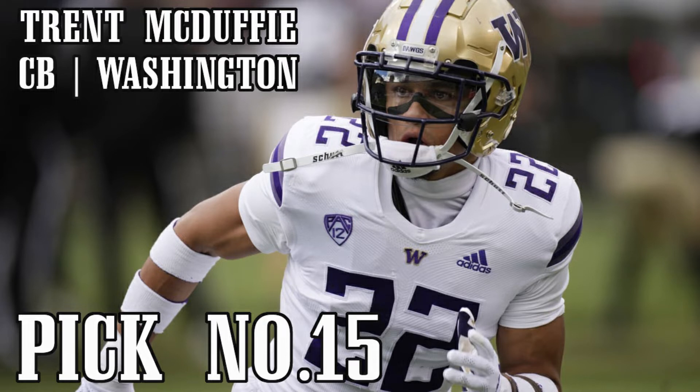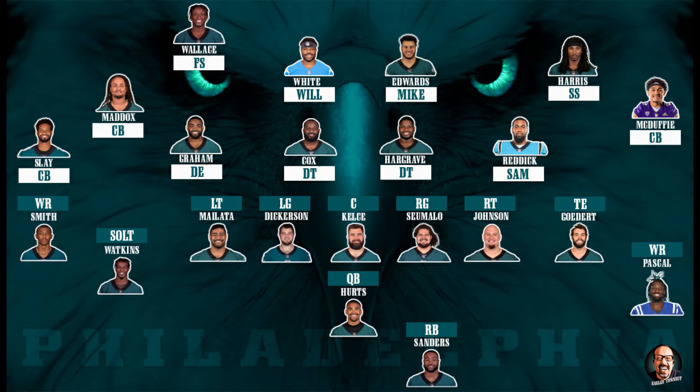So I went with Trent McDuffie at number 15 overall. If you look at the roster, we have Slay, Maddox, and McDuffie — a combination that would allow the Eagles to possess one of the top cornerback trios in the league.